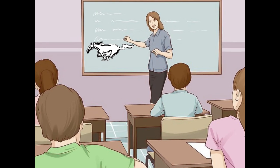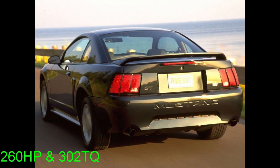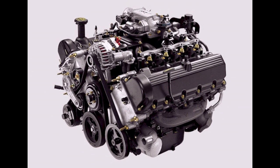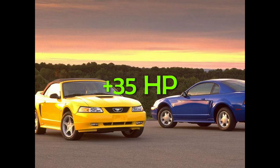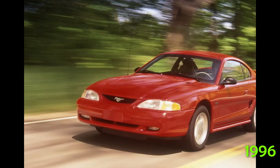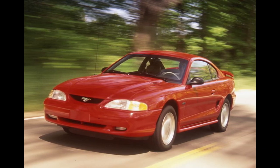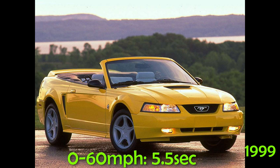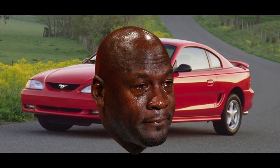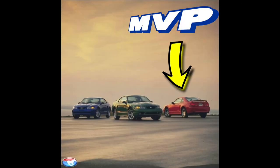First, let's go over a little Mustang history. When the New Edge Mustang GT was introduced back in 1999, the horsepower rating was 260 horsepower and 302 pound-feet of torque, thanks to the PI heads — or Performance Improved heads — that allowed the 4.6-liter to breathe more and make more power, an increase of 35 horsepower. The new GT ran 0 to 60 in 5.5 seconds and the quarter mile in 14.1 seconds at 99 mph, a full second faster than the previous GT.